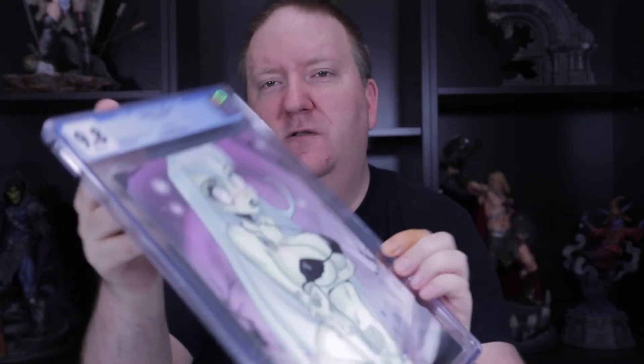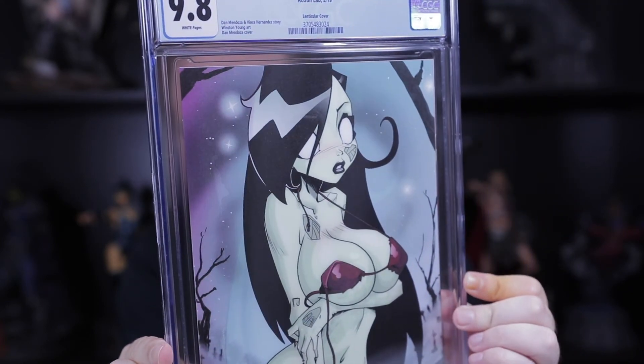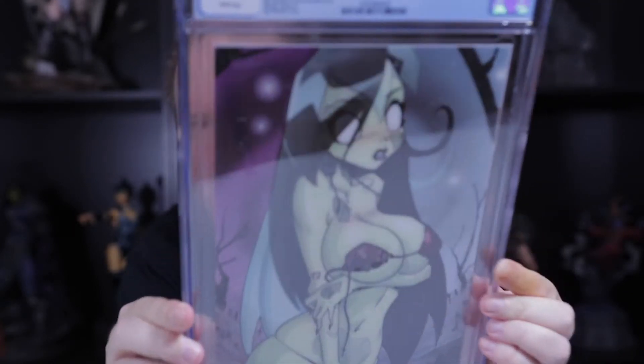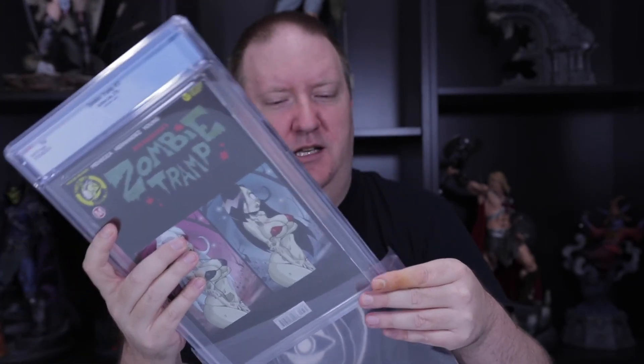Issue 57 — this is a lenticular cover. You can see that change in hair color. Very cool. And the last one we have is the risque cover for this lenticular.